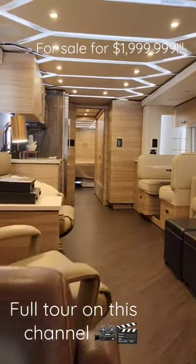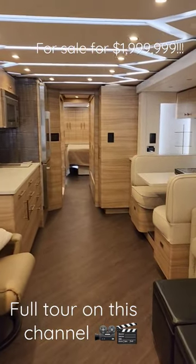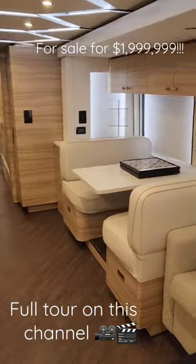Ladies and gentlemen, this is the interior of San Marino. This is a 2022 Prevost Featherlite.